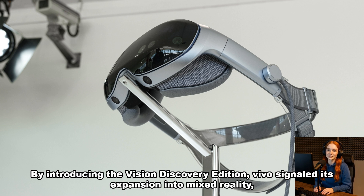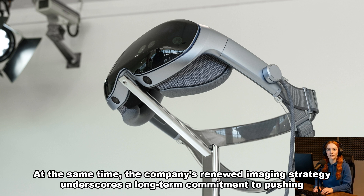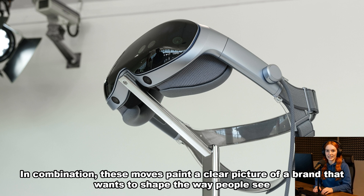By introducing the Vision Discovery Edition, Vivo signaled its expansion into mixed reality — a step that diversifies its portfolio beyond smartphones. At the same time, the company's renewed imaging strategy underscores a long-term commitment to pushing the boundaries of visual technology. In combination, these moves paint a clear picture of a brand that wants to shape the way people see and experience the world, both physically and virtually.